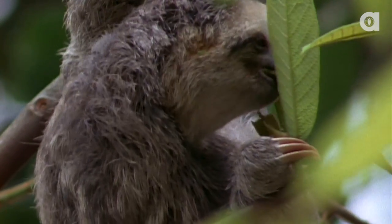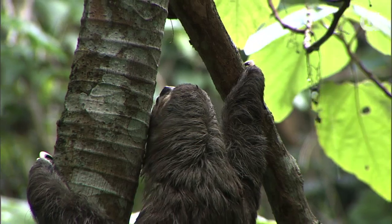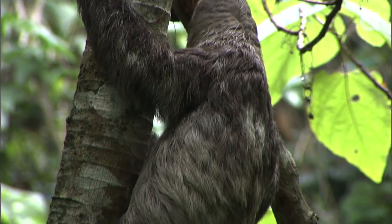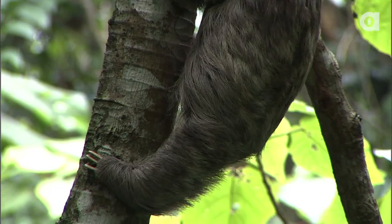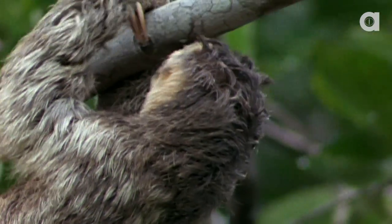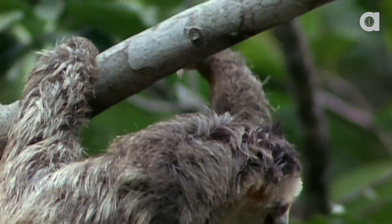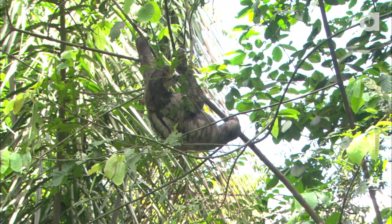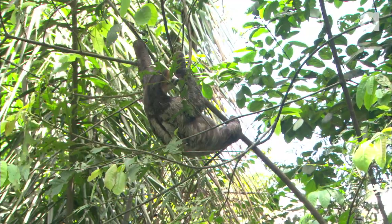All sloths have three toes, even the two-toed sloths. The two-toed sloth has only two claws on its forelimbs, but has three toes on its hindlimbs. Sharp claws and strong muscles are used by sloths to grip tree branches where they spend the majority of their time. Their grip is so tight they have been known to continue clinging to a limb after they have died.